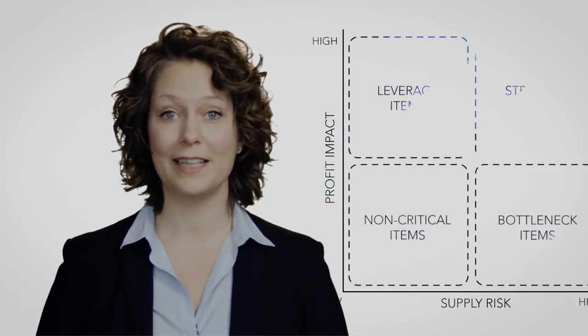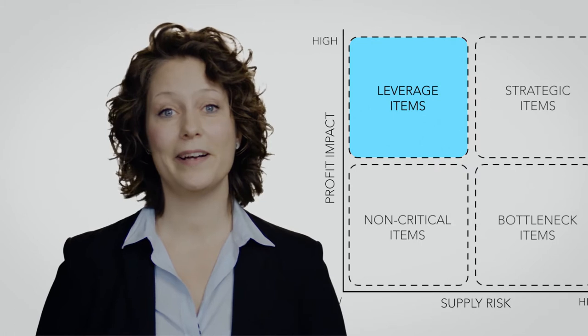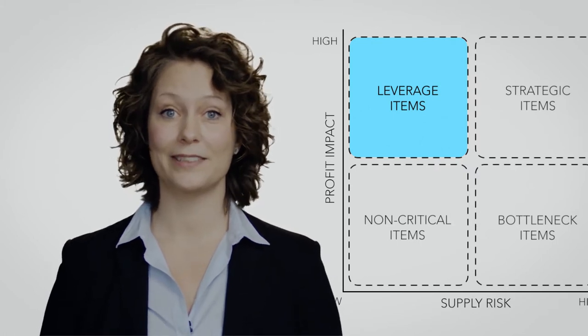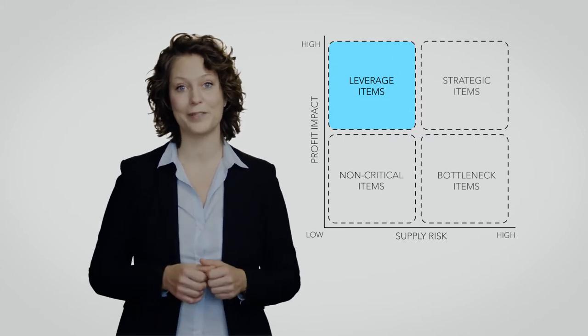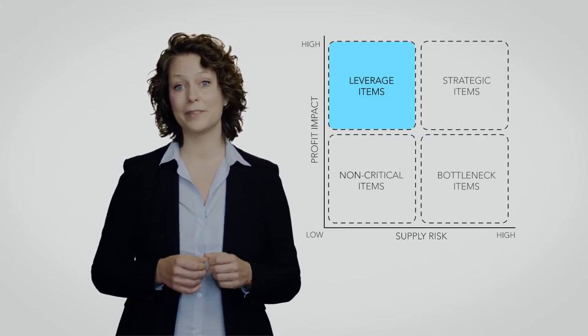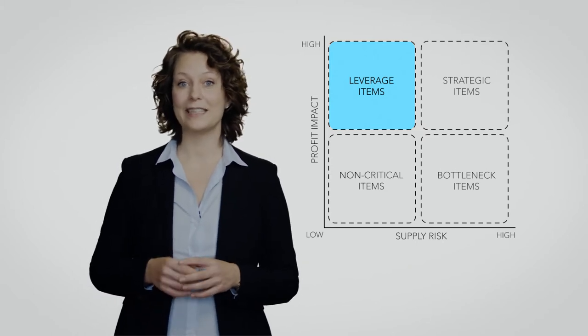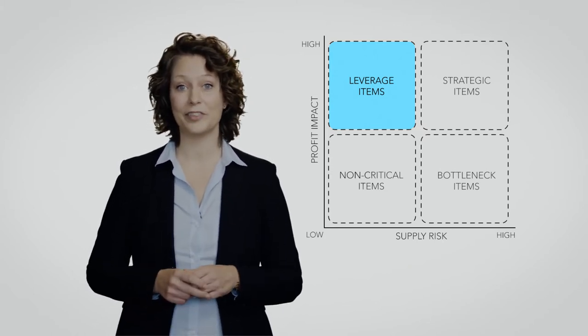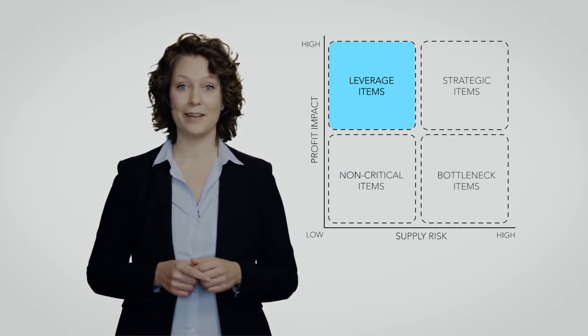In the high profitability and low risk quadrant you will have the leverage products, and this is actually where I see far too many purchasers get lost. This is because you actually have the buying power over your supplier, meaning that you're able to get very good prices. Sometimes the prices are squeezed a little too much, which breaks the necks of the suppliers, meaning you have to spend a lot of your time sourcing for new suppliers over and over again.